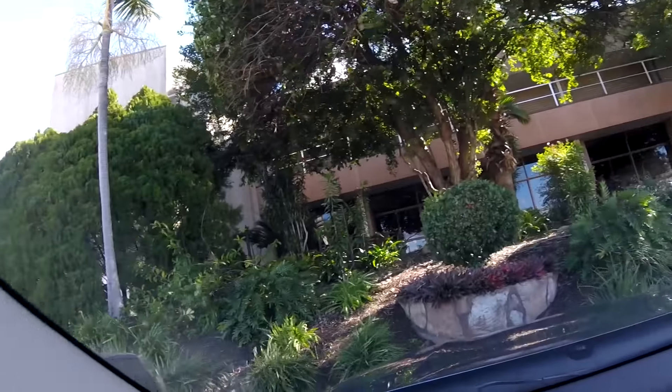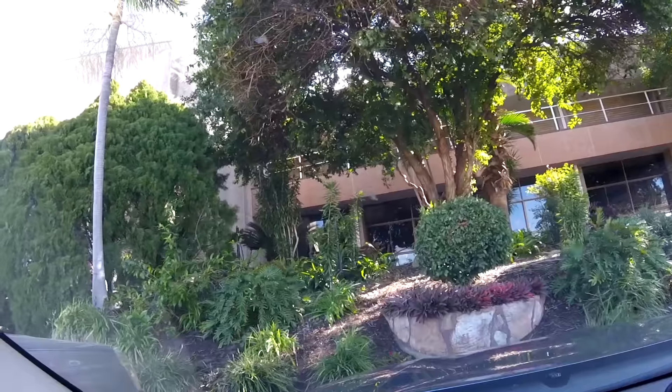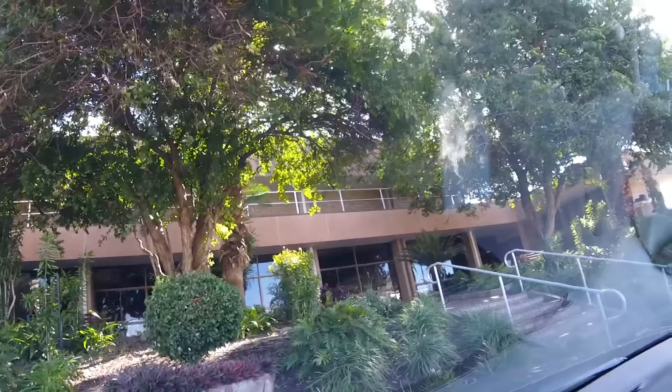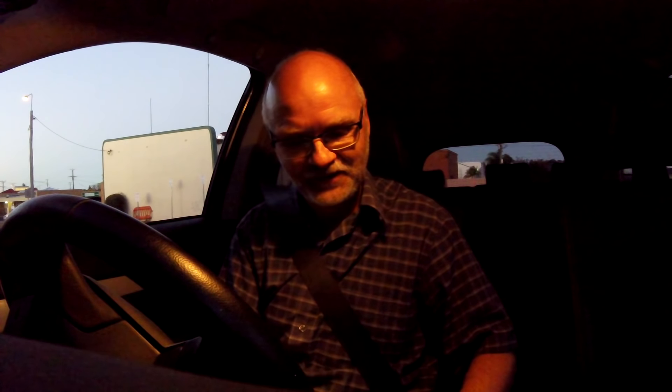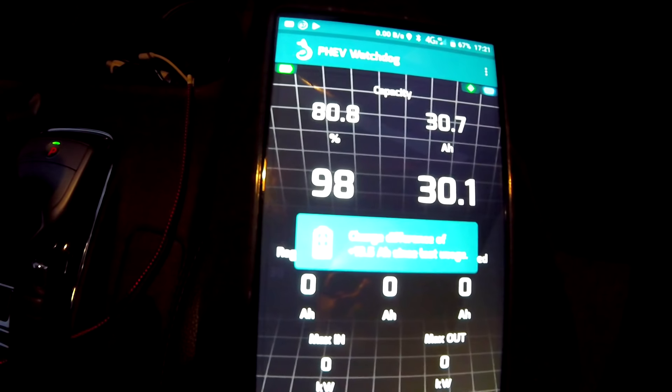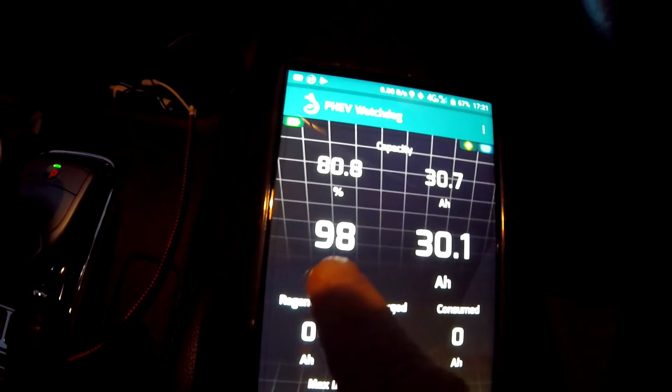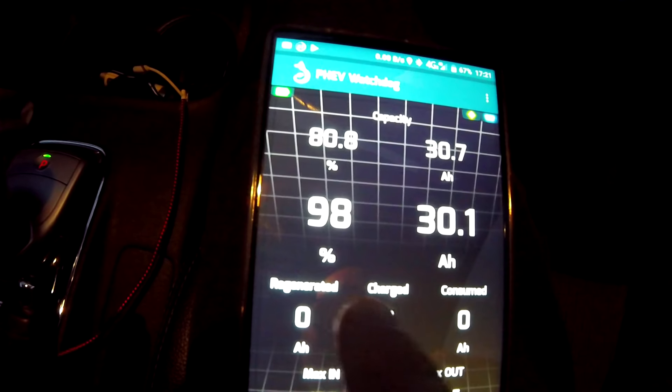Look at this storm — stuff was flying around everywhere. After parking for a while, it hasn't picked up but it was at 99% so it's 1% down. That's fine because I measured straight away after we fully charged, and it always settles down a little bit afterwards.